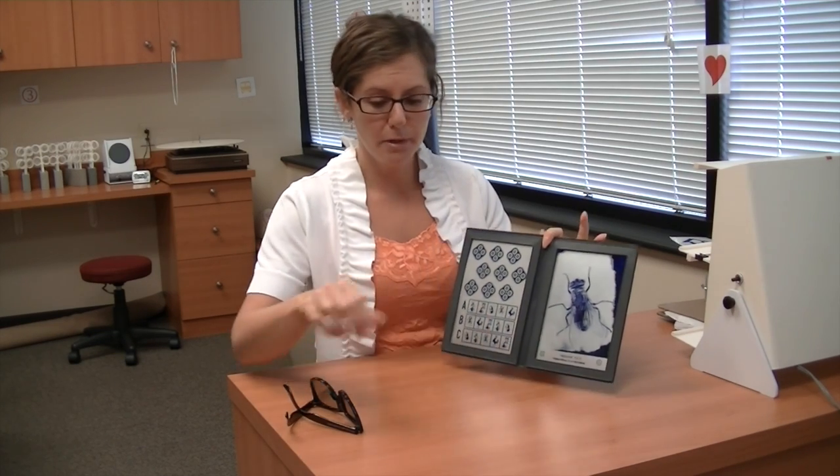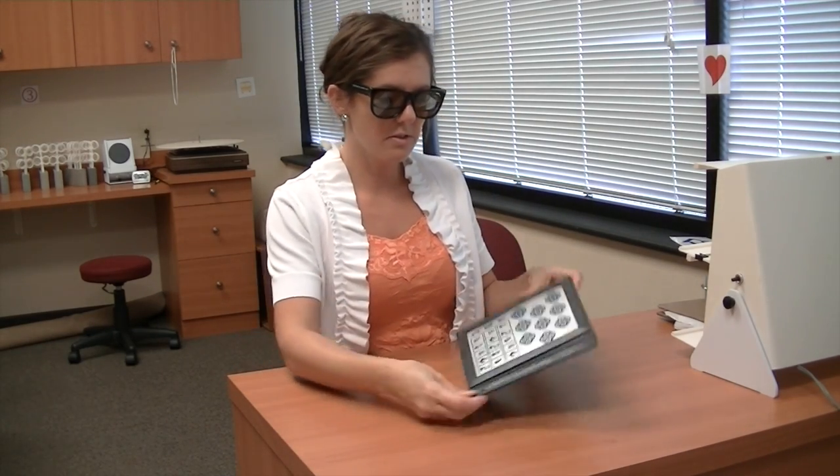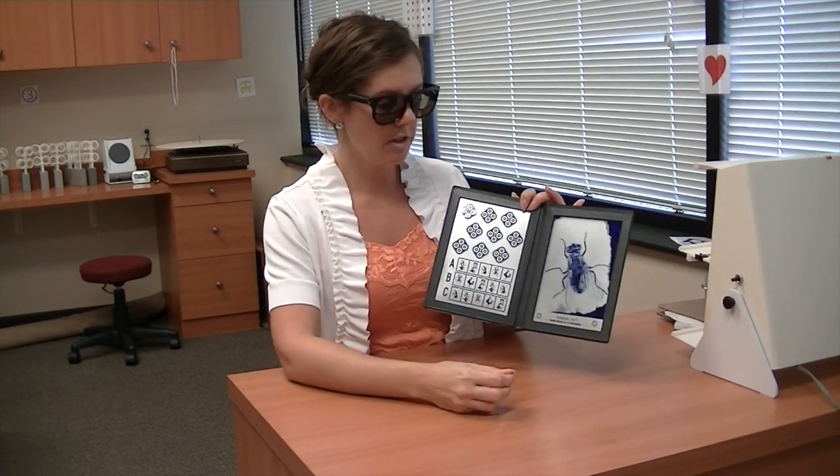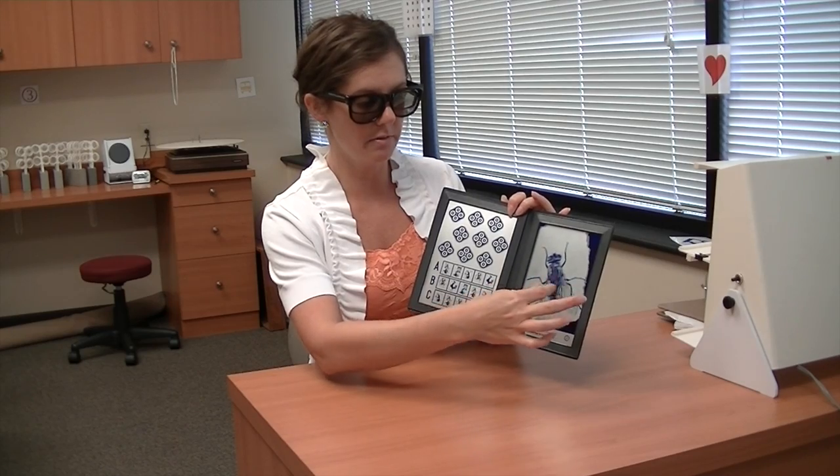For those of us who have great depth perception, it's very difficult to understand what it means when things look flat. But when we put these glasses on to do this test — and I'll just kind of show you — in this book everything of course looks flat to you in video, but those wings pop out about right here on this fly for me when I'm doing this in 3D.